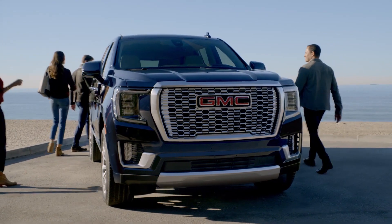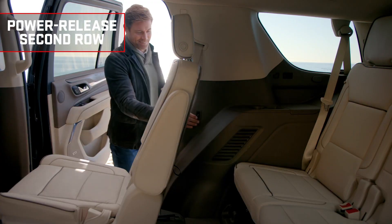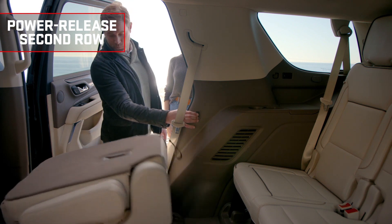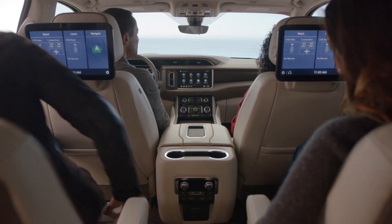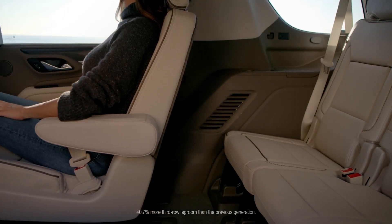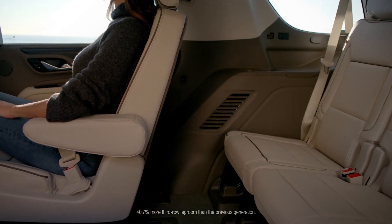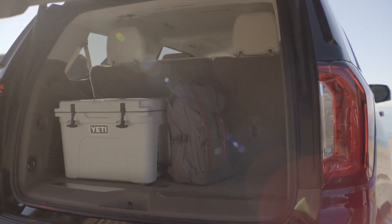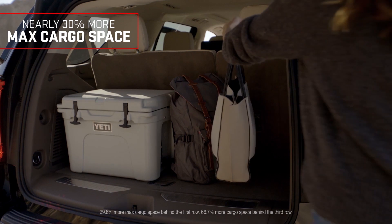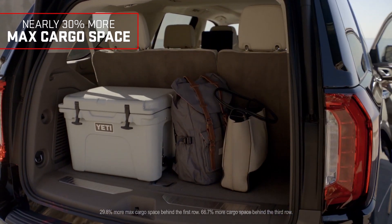When your journey calls for a larger crew, the power-release second-row seats give easy access to the third row, which now has over 40% more legroom than the previous generation. And if your legs need more room, the second row slides back and forth up to 5.5 inches. And thanks to an independent rear suspension, there is still nearly 30% more max cargo space than the previous generation.